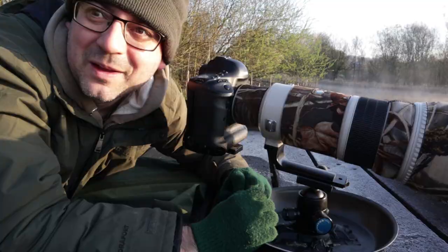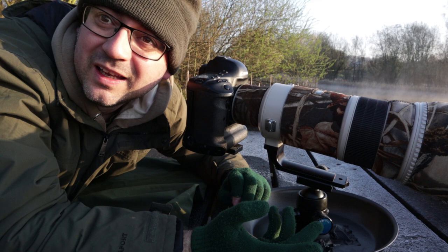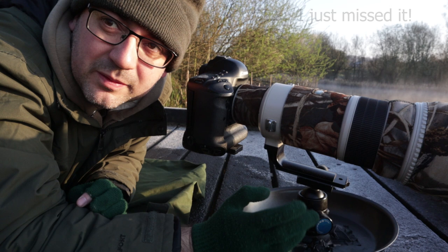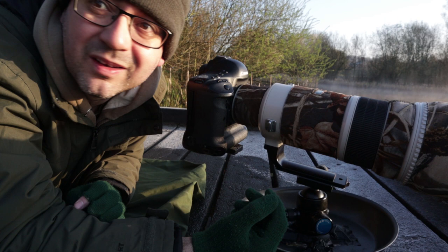That was absolutely brilliant! Saw one great crested grebe — quite far away — took a few shots, and then the other one appeared and they did a bit of displaying. They actually did some head shaking. Absolutely fantastic. They're quite far away but because of the conditions it doesn't matter as much. It can be really small in the frame in these misty conditions and you can still get a really good image. You don't have to be close — that's the benefit of good weather.